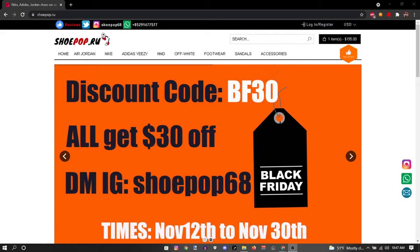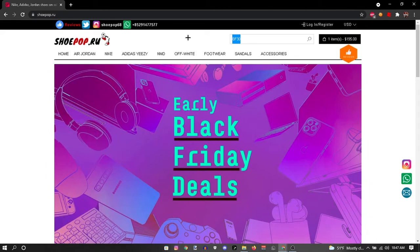Already got one code. I'm gonna write this code down right here — I'll be using that later.